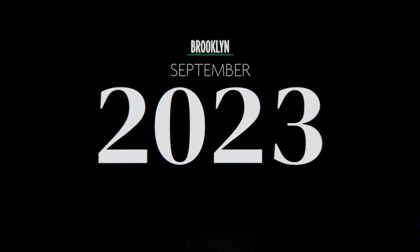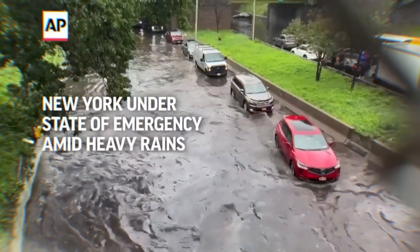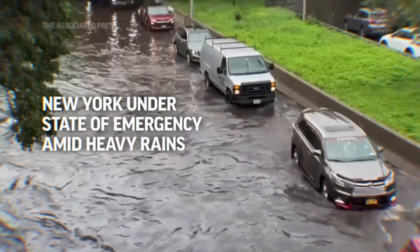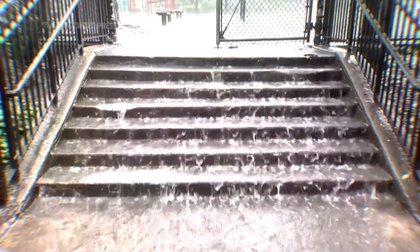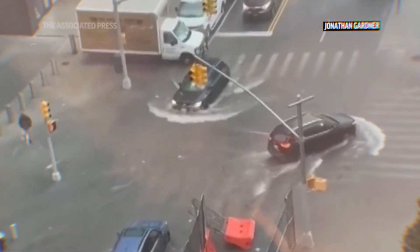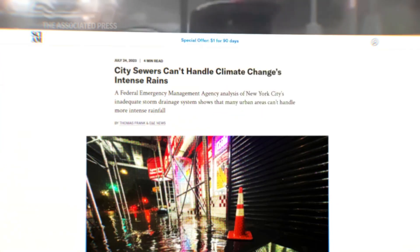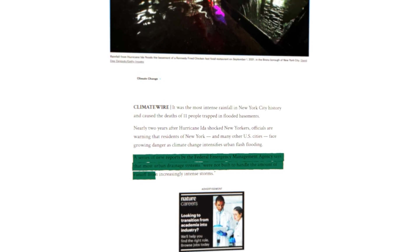On September 29th, 2023, a day-long rainstorm from the remnants of Tropical Storm Ophelia dumped enough water on Brooklyn that the entire sewer system basically gave up. The streets flooded, the subway partially shut down, and the city's engineers admitted something unsettling: the pipes and tunnels weren't designed for storms like this. They were designed for a different climate, in a different world.